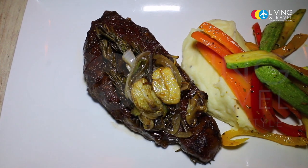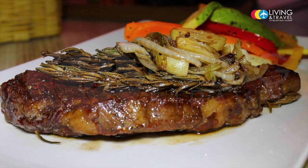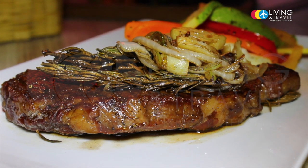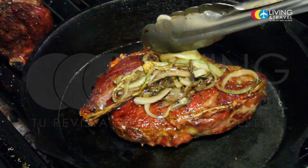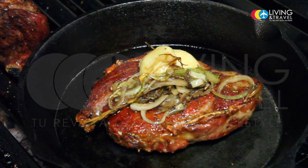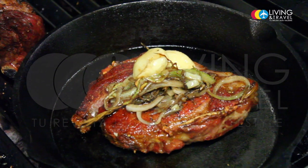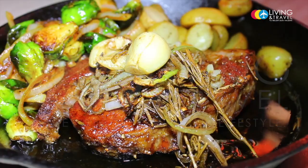We served the first with a puree de papas, very traditional, with some sautéed vegetables and a white wine. That was the beef de chorizo aged for 11 weeks. The other one, the ternera añejada, we served with papas cambray al horno with romero, and coles de bruselas sautéed with cebolla and spices.